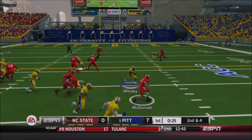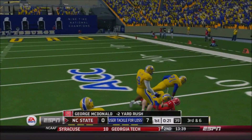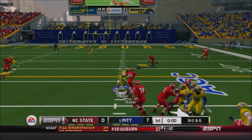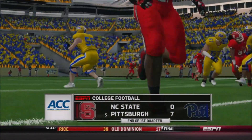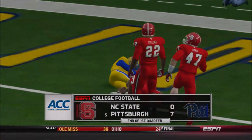McDonald keeps it himself, goes out wide. That's Scott Whaley coming across the field — the freshman corner who's been playing a nickel role for the Panthers, almost like a third safety. He'll be in coverage, he'll come forward on a blitz, and he's been very impressive. But Baker fighting forward through the tackle of Avery Heller gets NC State a first down as Pitt leads 7-0 at the end of the first quarter.